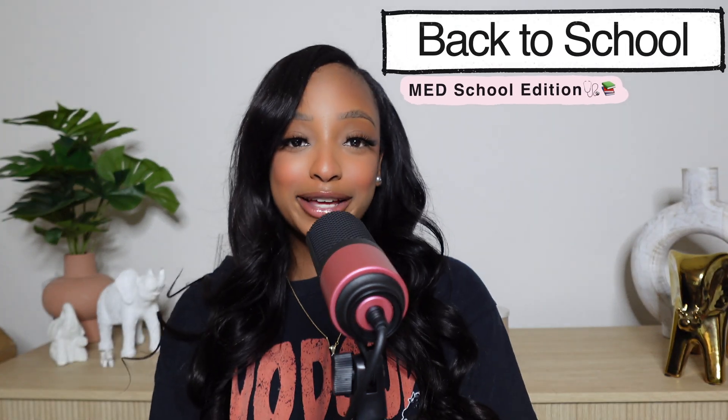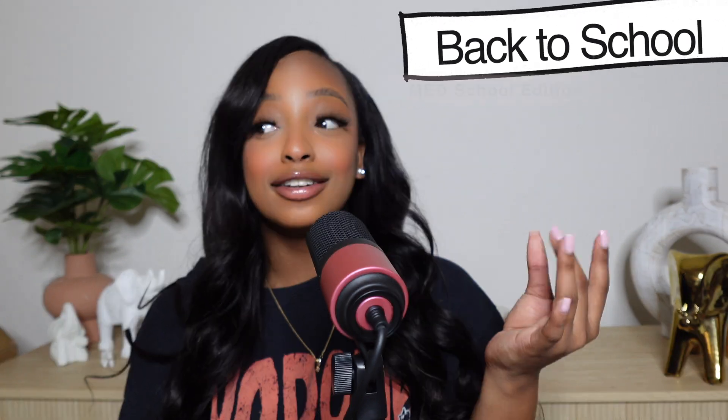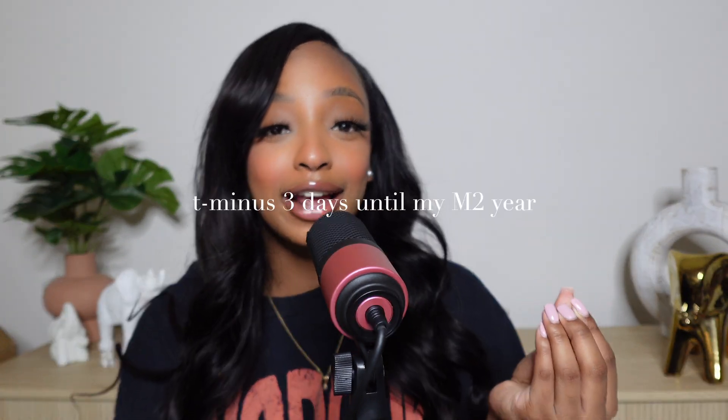Hey guys, welcome back to my YouTube channel. My name is Piper Jasmine and today I'm doing another video for my back to medical school series. It's Friday, August 9th — I have Saturday and Sunday and then I go back to school on Monday. This summer went by way too fast, but today I'm going to be taking you guys along with me and getting my digital notebook together for the first week of school.